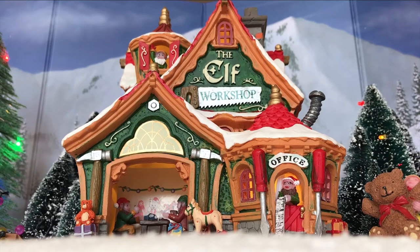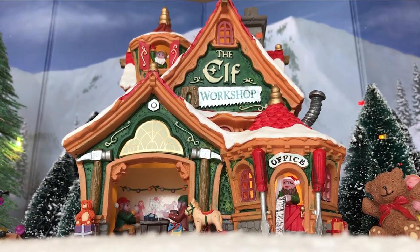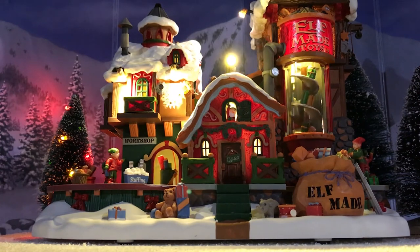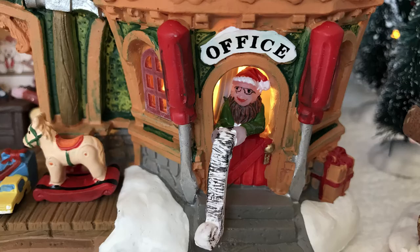Getting into the Elf Workshop here — this is a very traditional Elf toy shop. This would actually be fantastic with the Michaels exclusive this year, the LEMEX Elf Made Toy Factory. I did a review of that on my channel. It's got extravagant animation and it's gigantic, so this would work great with that. Getting into the details, there's the office — kind of the foreman — with the list of things they have to build from the kids, and of course it's comically long.